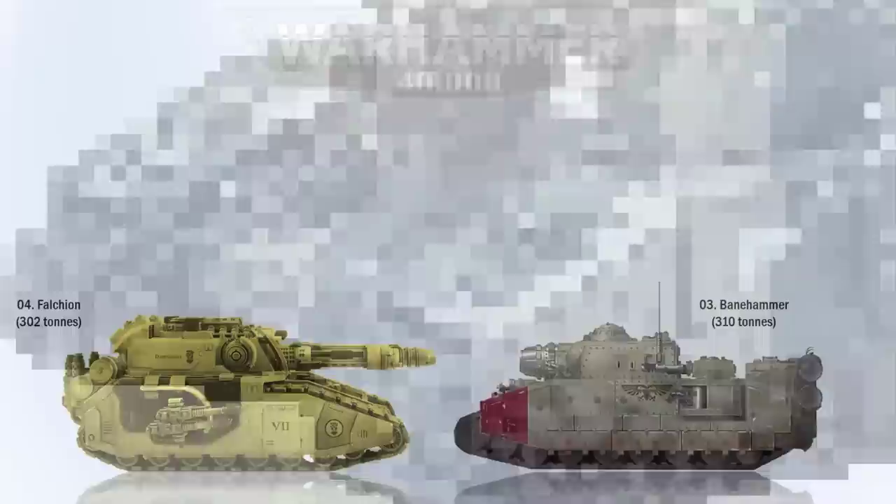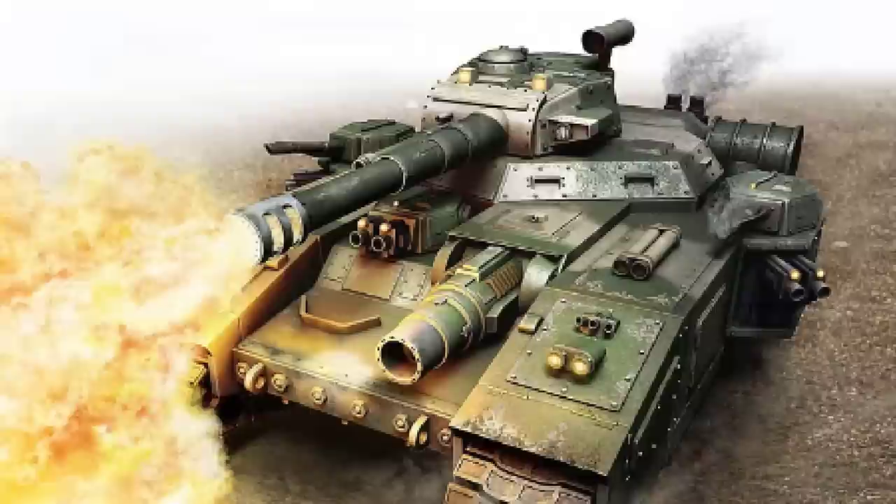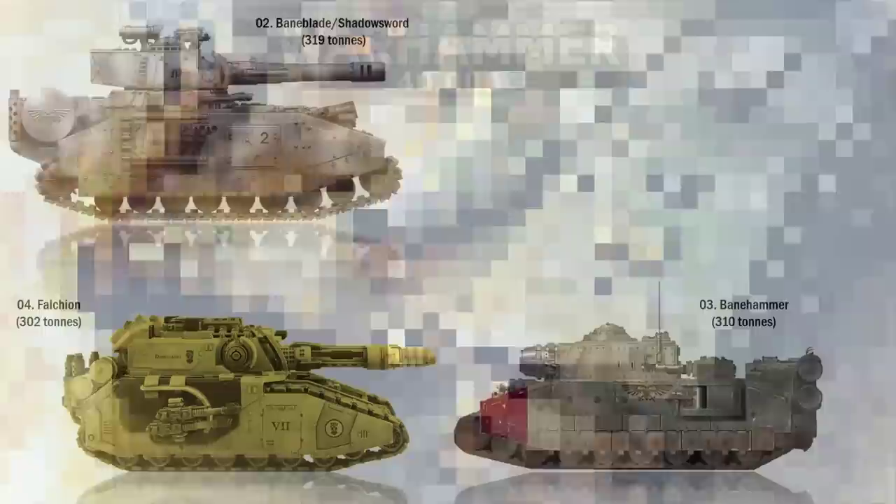At number 2 we have the Baneblade or the Shadowsword. The Baneblade is the Astra Militarum's primary super heavy tank, as well as one of the Imperium's largest and oldest armored battle vehicles. While the Baneblade is armed with a mega battle cannon, its sister tank the Shadowsword is armed with a volcano cannon intended for hunting and killing titans. These super heavies are in excess of 319 tons in weight.